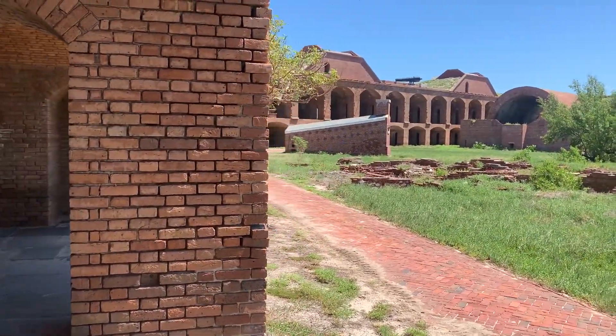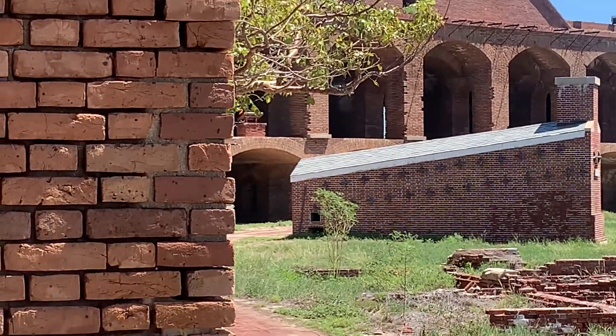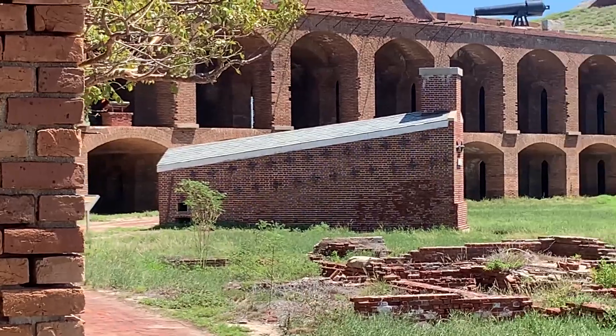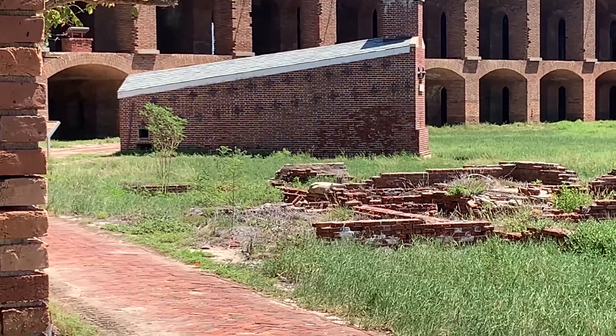This little house here is where they would heat up the cannonballs in a furnace, and then they'd fire them at the ships. Since they're blazing hot, the wooden ships would catch on fire. Neat.